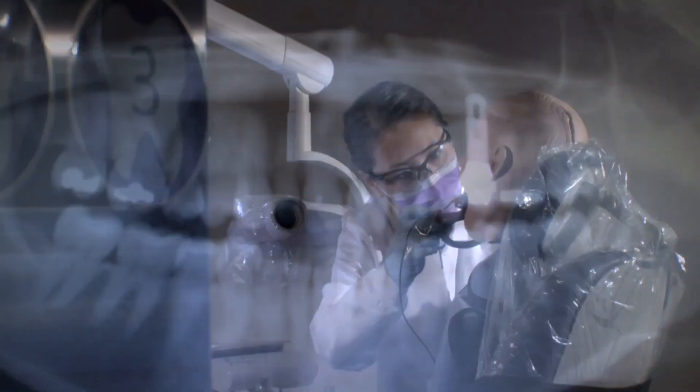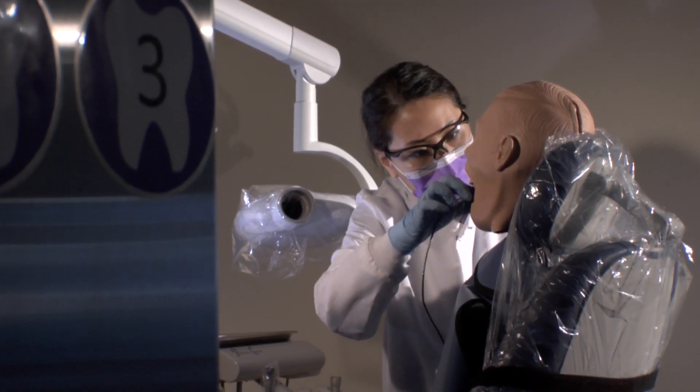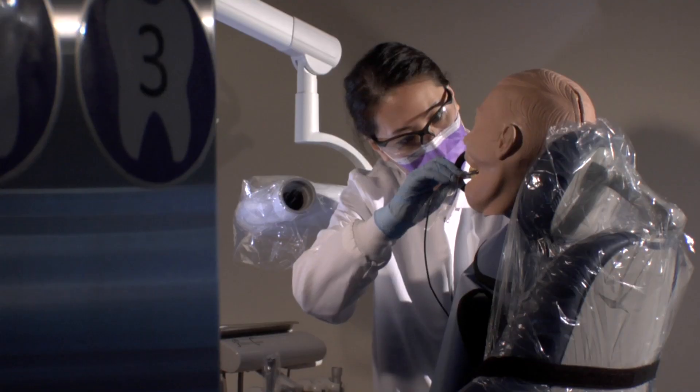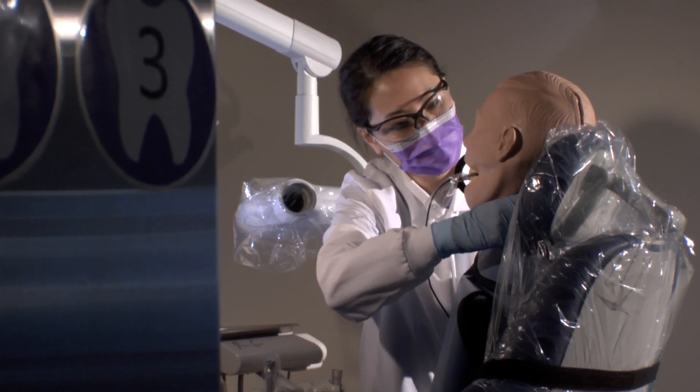We help them to master their skills as a dental hygienist. We do a lot of focus on professionalism. We expect our students to follow a strict professional code of conduct. To find out more about the program, visit the college's website.